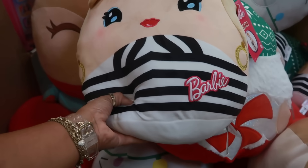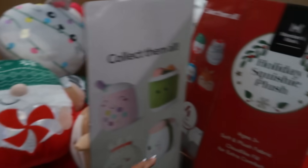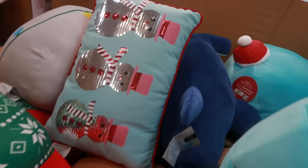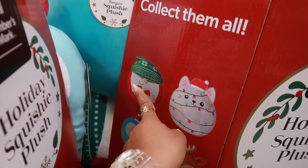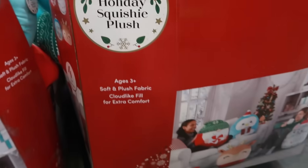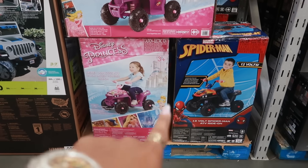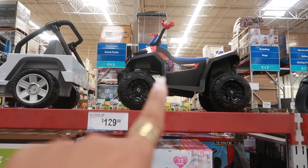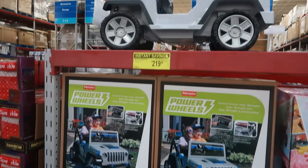There are a few more Squishmallows mixed together — a little penguin and a gnome. That's the collection: reindeer, cat, gnome, and penguin. The ATV ride-on toys — Disney Princess or Spider-Man — are $129. The Jeep with instant savings is $219.